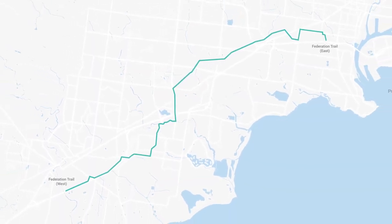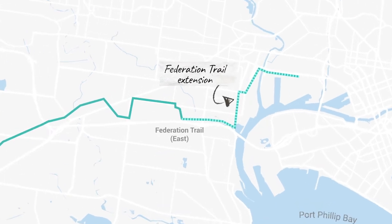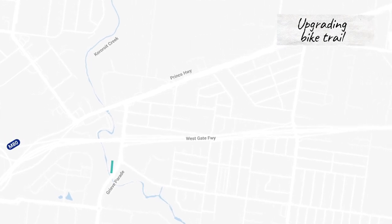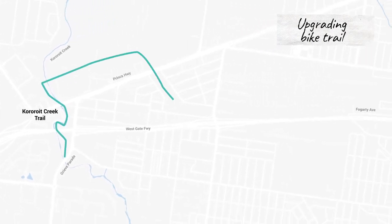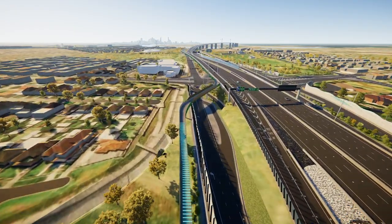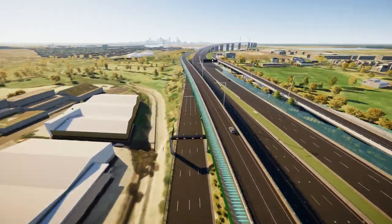The Westgate Tunnel Project will tie in the missing links and provide a continuous connection for people travelling from Melbourne's outer west to the CBD. These links will include completing the Curroe-it Creek Trail between Greaves Parade and Federation Trail, upgrades from Curroe-it Creek to Fogarty Avenue, and new elevated walking and cycling paths extending Federation Trail through to Hyde Street. The elevated path will extend over Williamstown Road and run alongside the new Hyde Street exit ramp on the north side of the freeway.